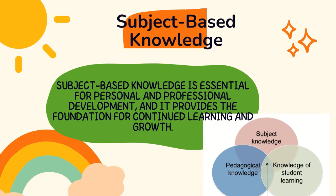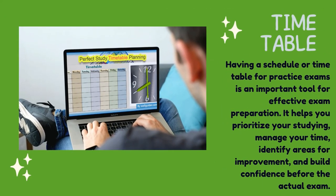Subject-based knowledge is essential for personal and professional development, and it provides the foundation for continued learning and growth.